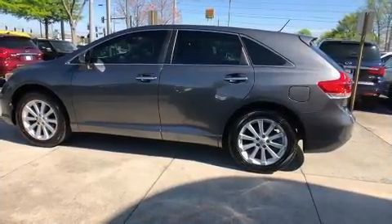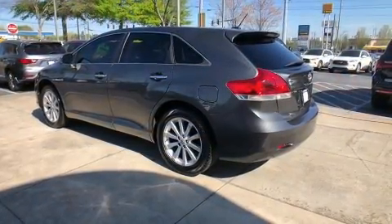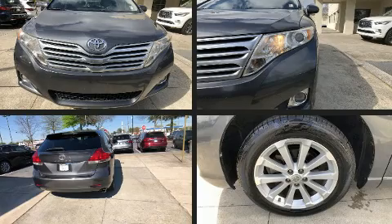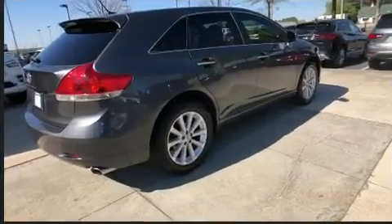Passengers are protected by various safety and security features including dual front impact airbags, front and side impact airbags, traction control, brake assist, anti-whiplash front head restraints, a panic alarm, and four-wheel disc brakes with ABS.